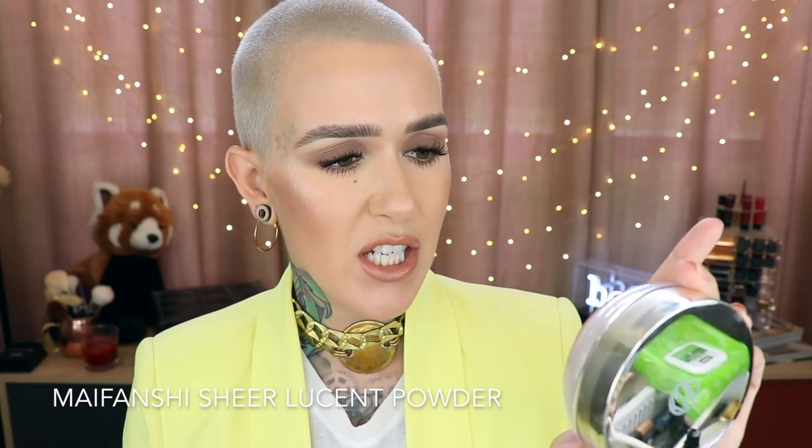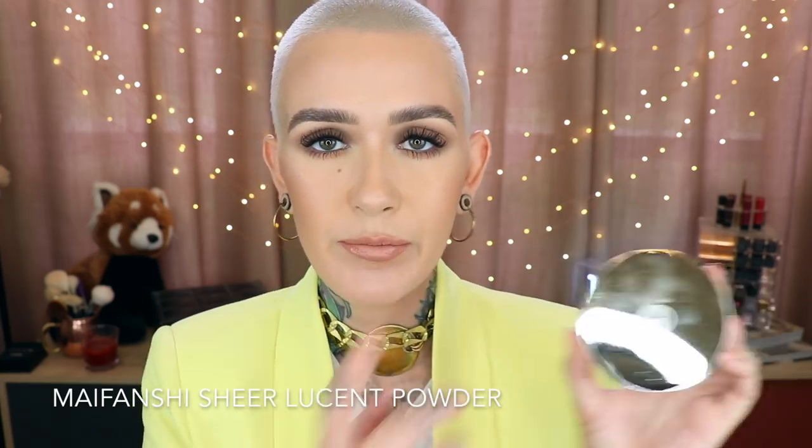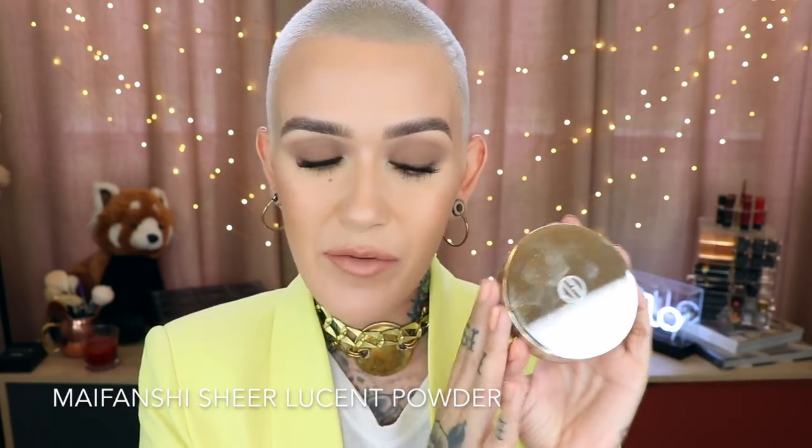Welcome back to my channel! Today we're going to be talking about one of my absolute favorite things — loose setting powders. I have two to talk about today: the Ko Gendo Manifishi Sheer Loose powder and one from Linda Hallberg Cosmetics, the Infinity Filter Loose Setting Powder. I'm going to give you all the information about both, demo them, and then share my thoughts.